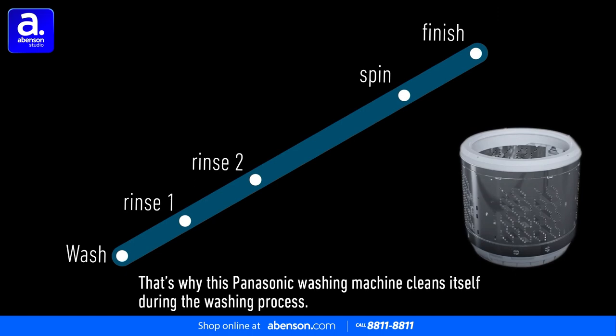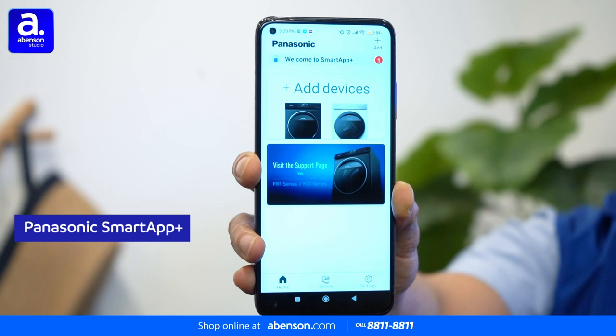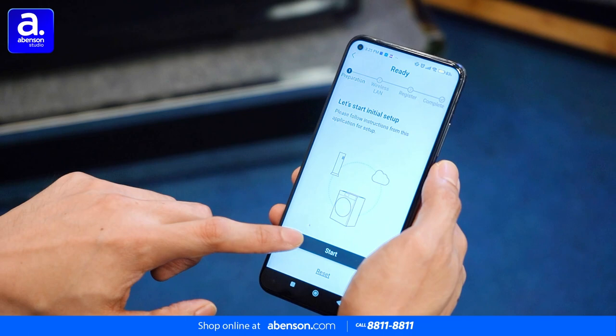To enjoy all of those amazing capabilities as conveniently as possible, you can even monitor and control your laundry remotely with the Panasonic Smart App Plus. With the app, you can create and register your own customized wash programs so you can begin washing your clothes faster and hassle-free. Then, during the wash cycle, you can easily track the remaining operation and receive a notification when everything is done.